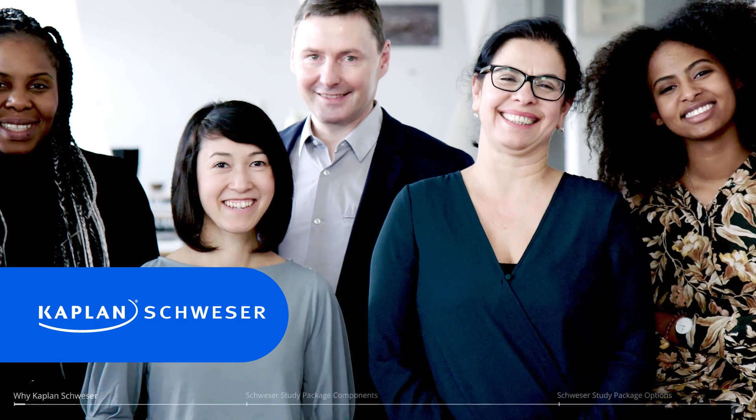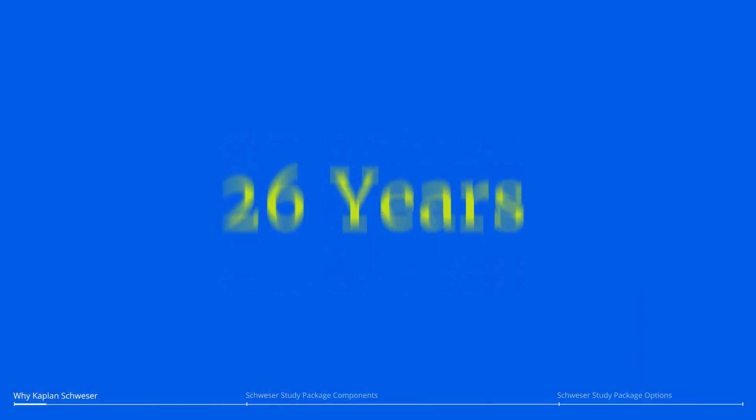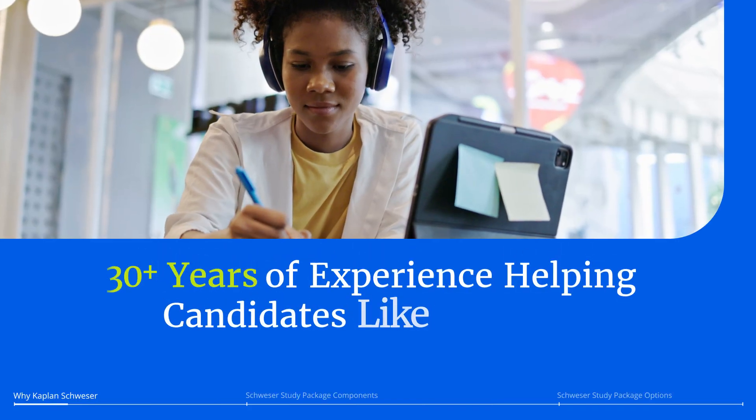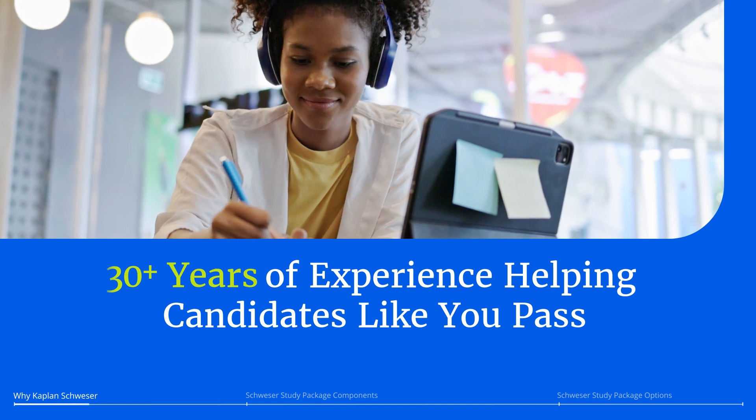Did you know Kaplan-Schweser has prepared more than 700,000 candidates to pass the CFA exam? We've used more than 30 years of experience to develop and perfect our Schweser study packages. Simply put, we understand how to prepare you to pass.